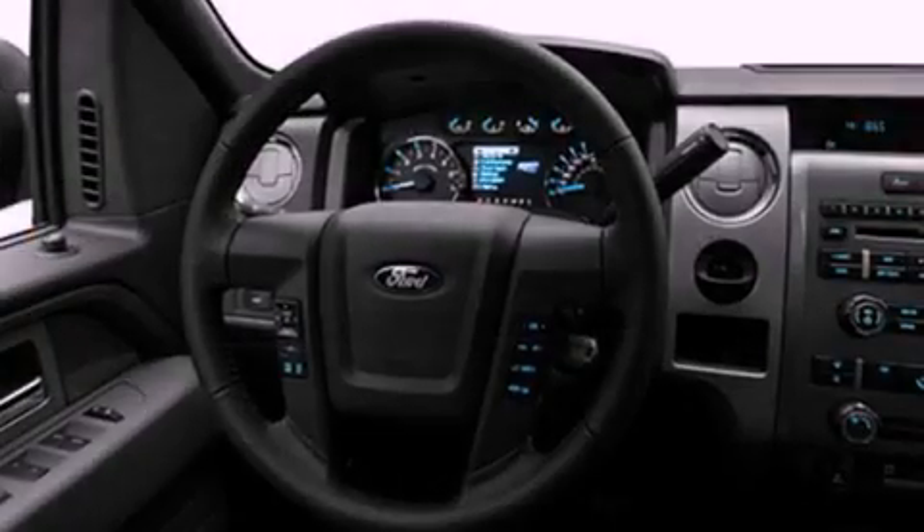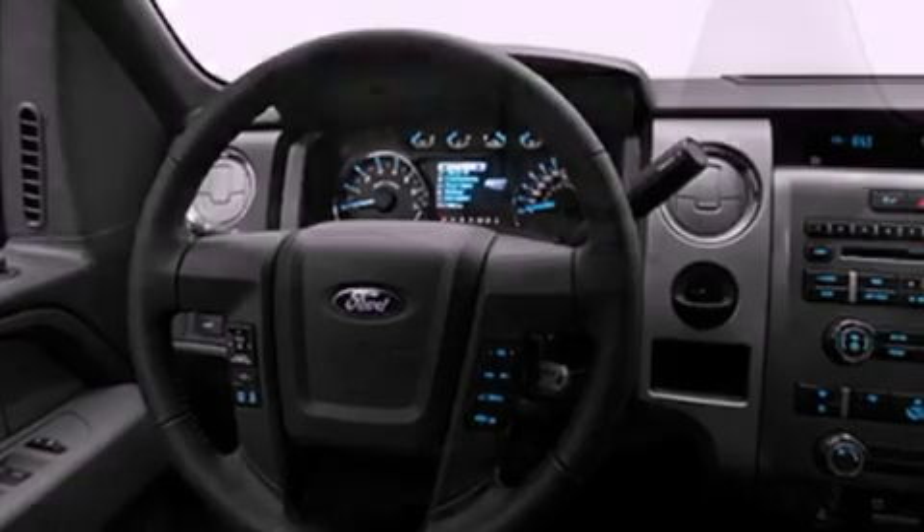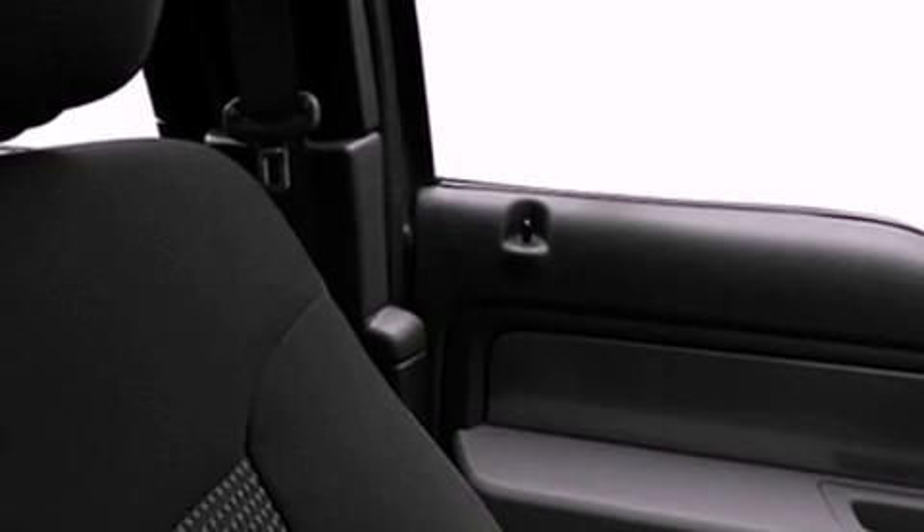Its top features include a full-size spare tire, a low-tire pressure indicator, traction control and stability control systems, an anti-lock braking system, dual airbags, side impact door beams, and folding rear seats.